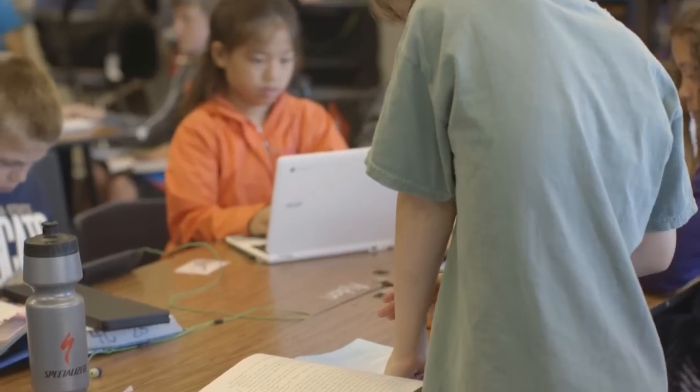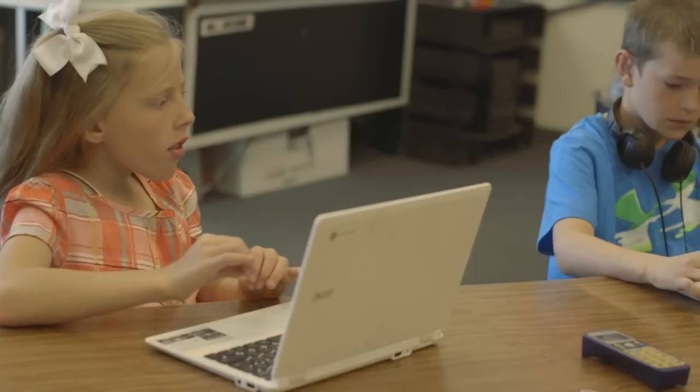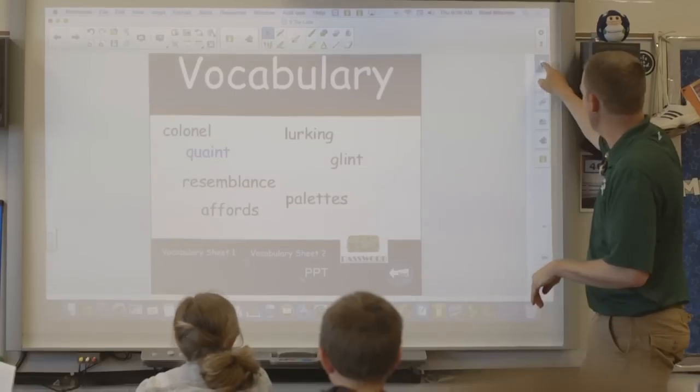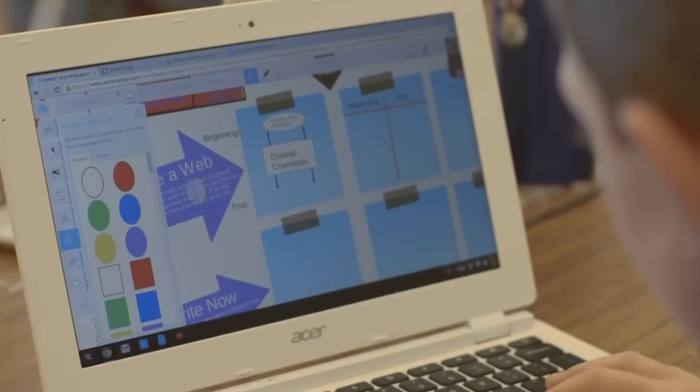Smart Technologies has helped me as a teacher in that it's really allowed me to be creative. I love technology and using it in my lessons. I'll continue to use Smart Technologies — from the Smart Board to Notebook software, to the Cap board, to Smart Amp. Smart is the workhorse behind how we engage kids in today's classrooms.